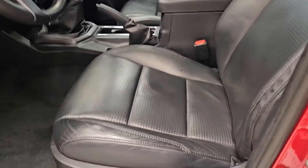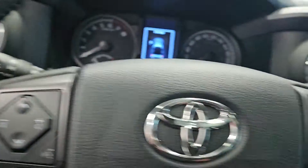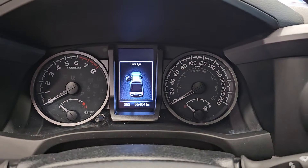Inside, it is equipped with heated driver's seats, a 120-volt outlet, dual-zone climate control, navigation system, sunroof, power rear sliding window, and 66,000 kilometers on the odometer.